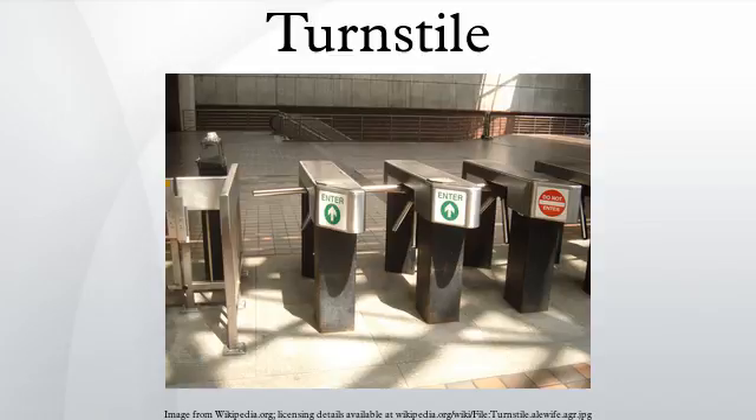Turnstiles often use ratchet mechanisms to allow the rotation of the stile in one direction, allowing ingress but preventing rotation in the other direction. Turnstiles are often designed to operate only after payment has been made, usually by inserting a coin or token in a slot, or by swiping or inserting a paper ticket or electronically encoded card. Turnstiles are often used for counting the numbers of people passing through a gate, even where payment is not involved. They are used extensively in this manner in amusement parks, in order to keep track of how many people enter and exit the park and ride each ride.